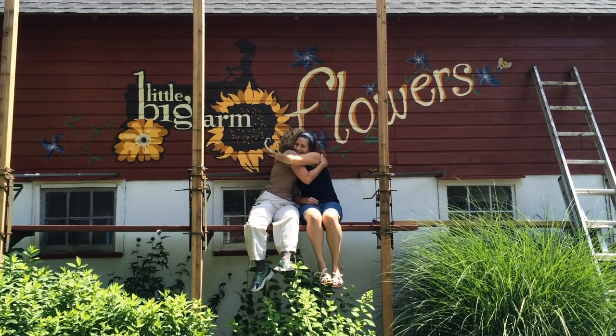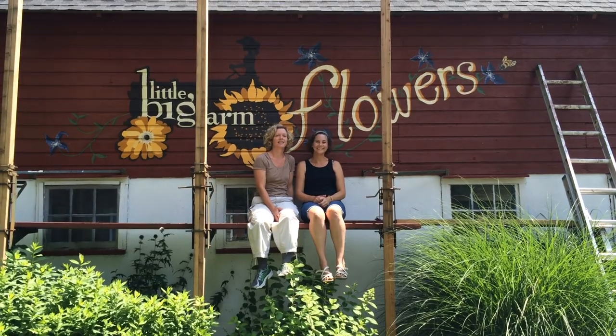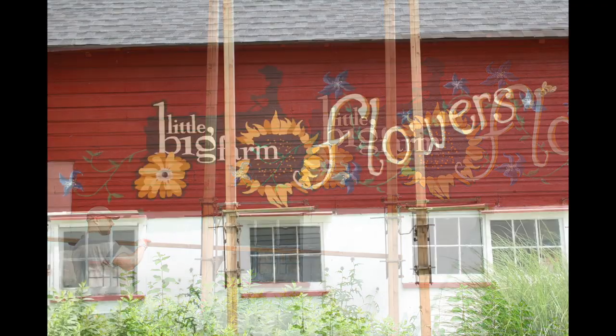And here we are — it's the finished product, about to take the scaffolding down. We had to get our final shot together. It felt good to be finished. Yes, it was a lot nicer that day too. It was.